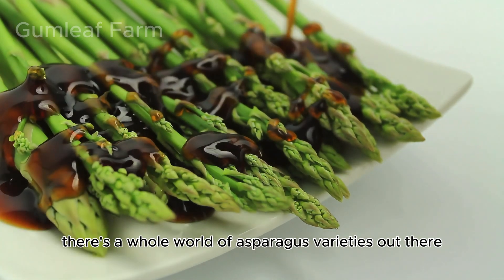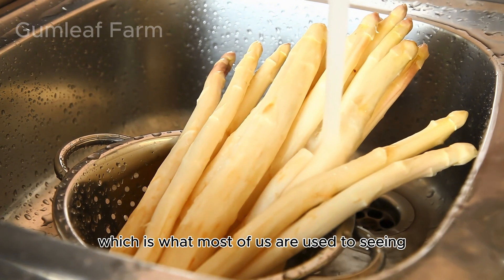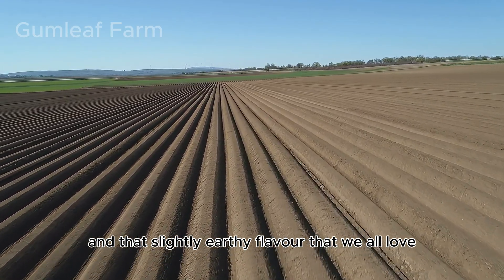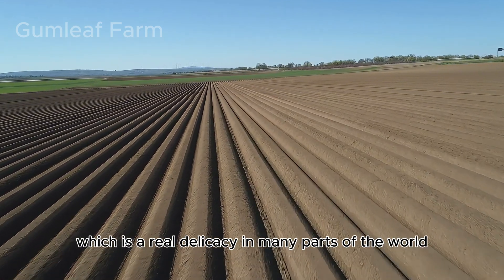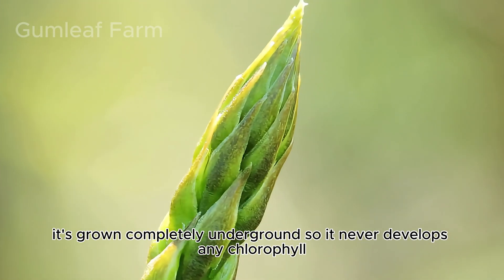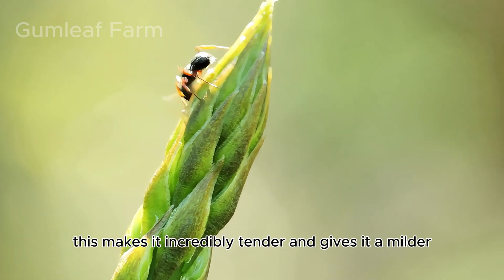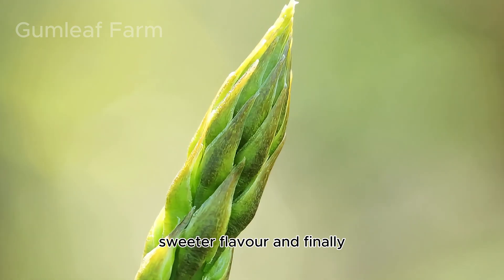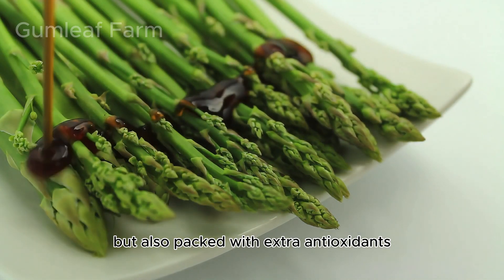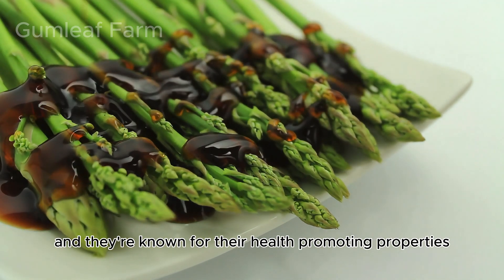And it's not just about the green spears — there's a whole world of asparagus varieties out there. We've got the classic green asparagus, with that crisp texture and slightly earthy flavor we all love. Then there's white asparagus, a real delicacy in many parts of the world — it's grown completely underground, so it never develops chlorophyll, which gives plants their green color. This makes it incredibly tender with a milder, sweeter flavor. And finally there's purple asparagus, which is not only beautiful but packed with extra antioxidants called anthocyanins, known for their health-promoting properties.